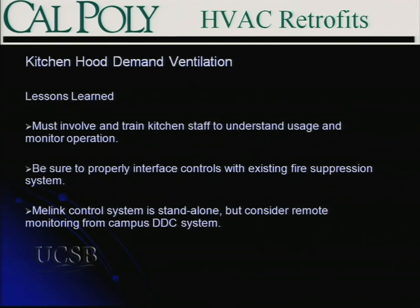Lessons learned for the kitchen system: involve not only your maintenance folks but the kitchen staff, because their world is going to be different. You have to educate cooks, prep cooks, and dining maintenance people — who are typically kitchen equipment experts, not building system experts — about how the system works and what to watch for. Be careful to integrate these systems properly with your fire suppression system; typically if you have a fire system trip, you'll want fans to go to full speed. It's also advantageous to integrate it into your DDC system so you can monitor it remotely and pick up alarms.